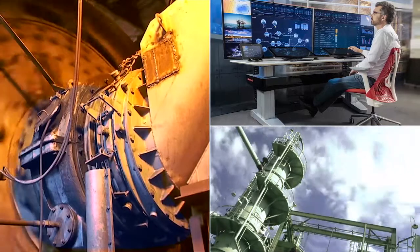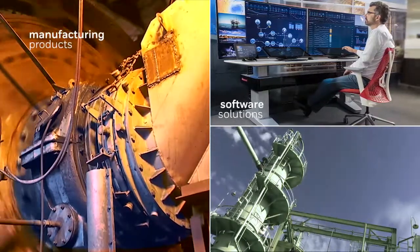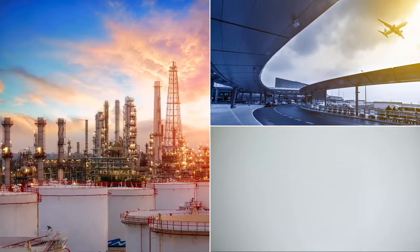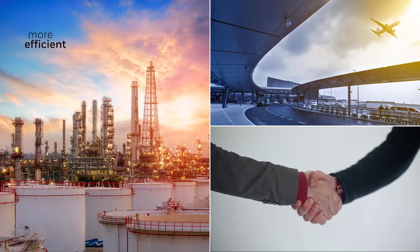At Honeywell, we are constantly reinventing and manufacturing products, software solutions, and technologies with services to address some of the world's toughest challenges, to fulfill the growing needs and requirements of global customers and industries to be more efficient, more productive, and more connected.